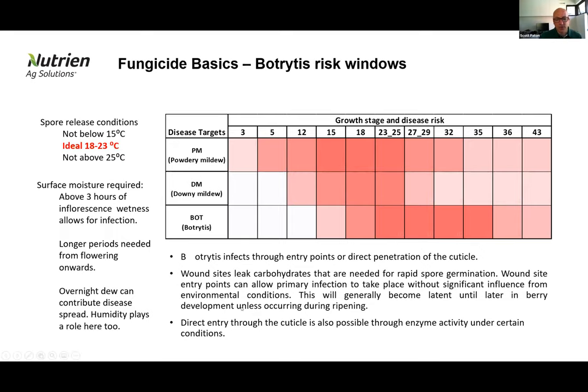Later season, direct entry into the cuticle requires quite a lot of moisture over the surface of the berries without an entry point — otherwise entry point coverage is critical. Our botrytis control window is quite broad, but products available under conventional systems are narrowing, and we need to start thinking about how we layer in biological options to fit some of those risk factors.